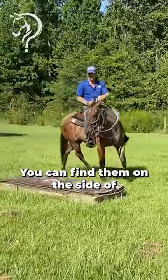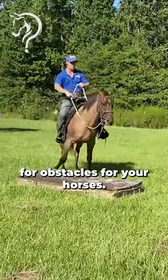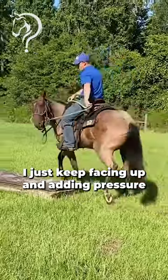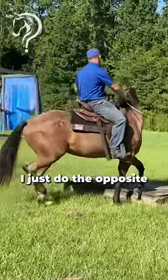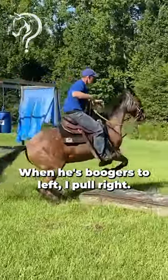You can find them on the side of the road abandoned, pick them up, put them in the back of your truck, and bring them home as obstacles for your horses. Notice how I just keep facing up and adding pressure. When he's on a loose rein and trying to get away, I do the opposite of what he wants — when he boogers to the right I pull left, when he boogers to the left I pull right.